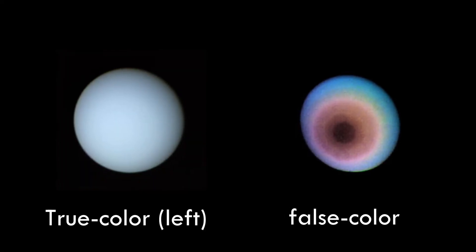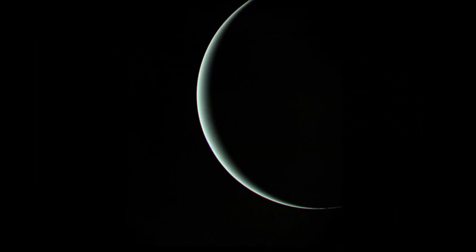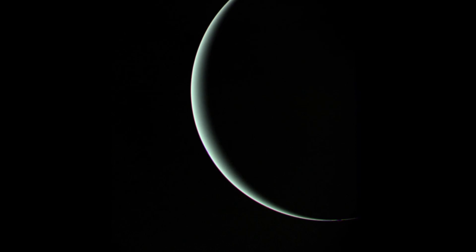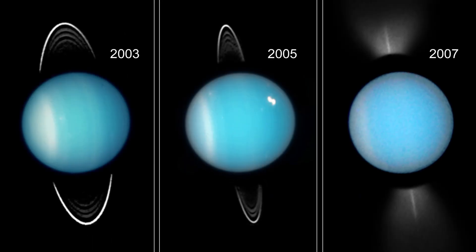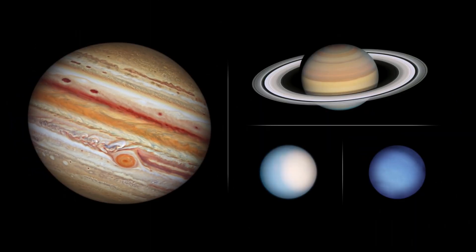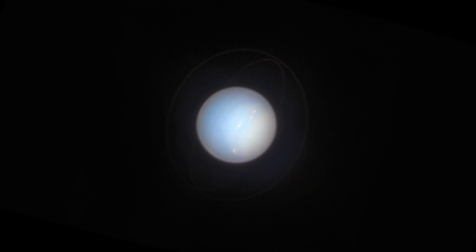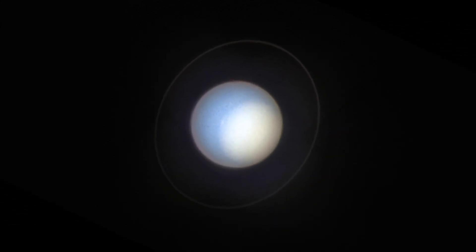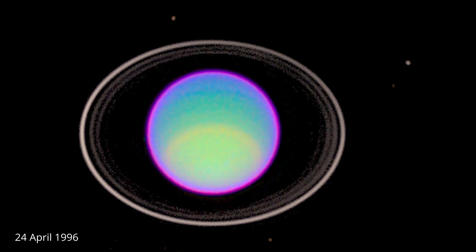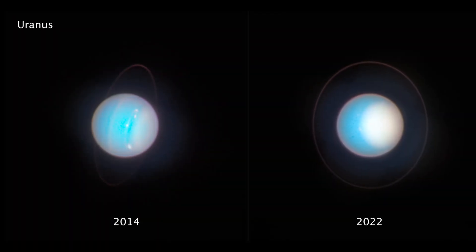Voyager 2 provided the first close-up views and detailed images of Uranus, including its atmosphere, rings, and moons. While you may not find the images as visually striking as those of other planets in our solar system, they significantly contributed to planetary sciences and our knowledge of Uranus, and were among the most detailed images until 2014, when Hubble took this image.